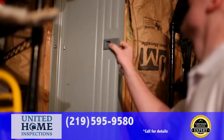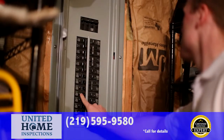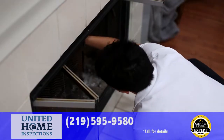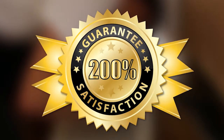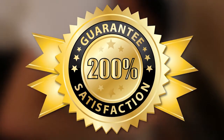We're confident that you'll be satisfied with your inspection from the certified inspection experts at United Home Inspections. If you're not for any reason, just let your inspector know before the end of the inspection. You won't pay a dime and we'll even pay you to get a home inspection with another firm. Your satisfaction is guaranteed 200%.